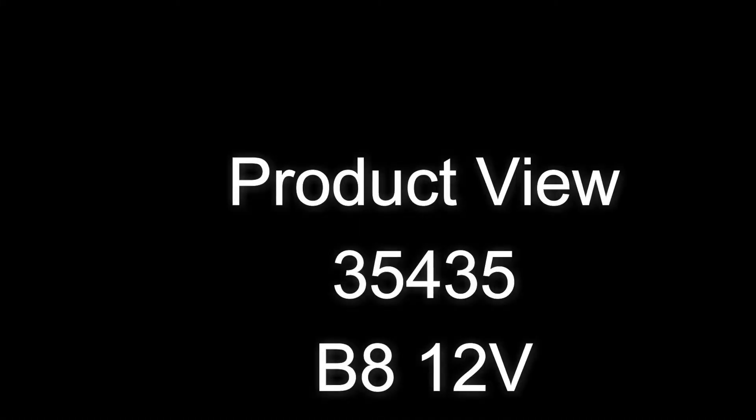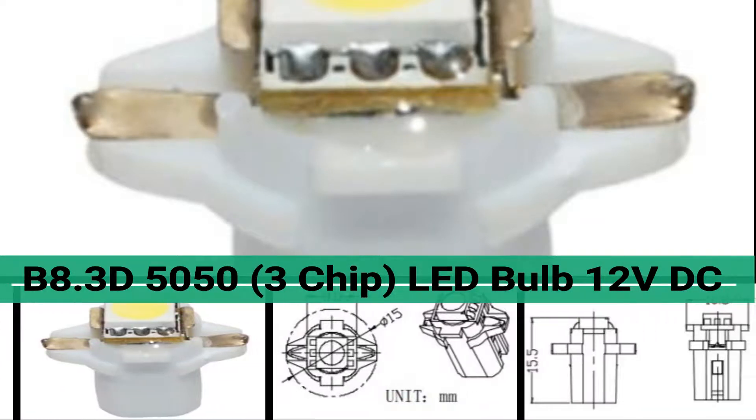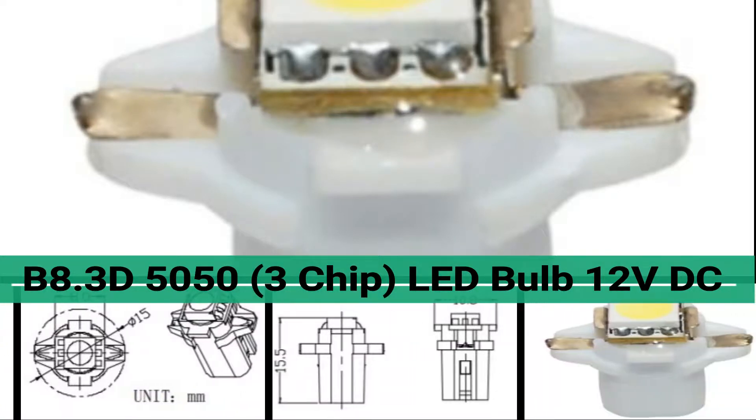Welcome to LEDLight.com. Product code 35435, BA3D5050, 3-chip LED bulb 12V DC.